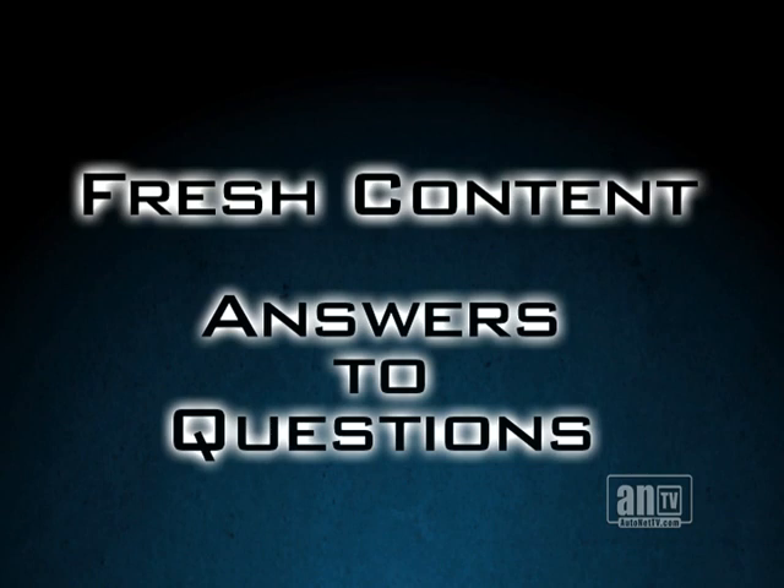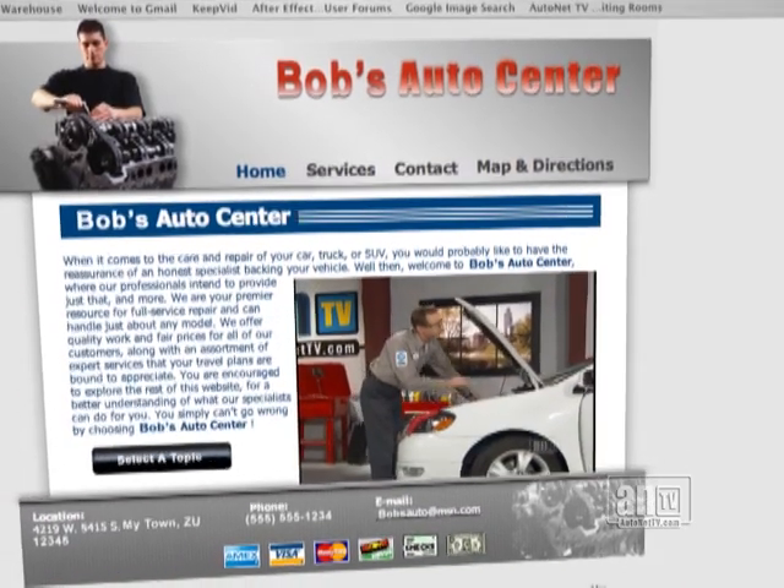When customers and prospects get to your website, what will they find? More and more consumers expect fresh content and answers to their questions. AutoNet TV Web Tools provides just that, and it's included with your AutoNet TV subscription.